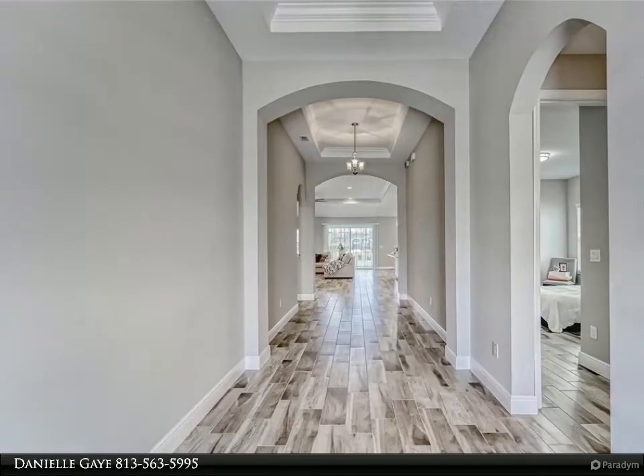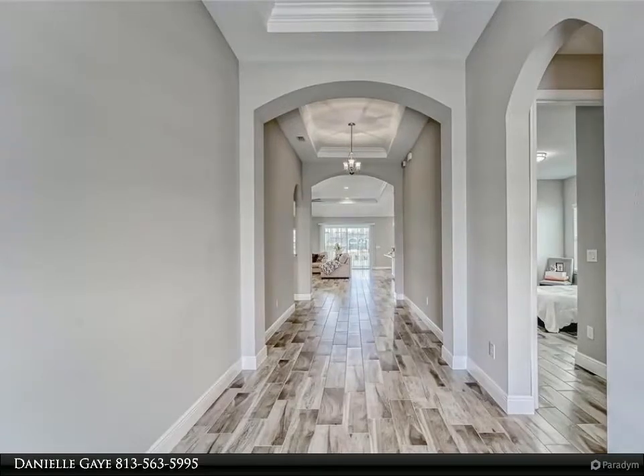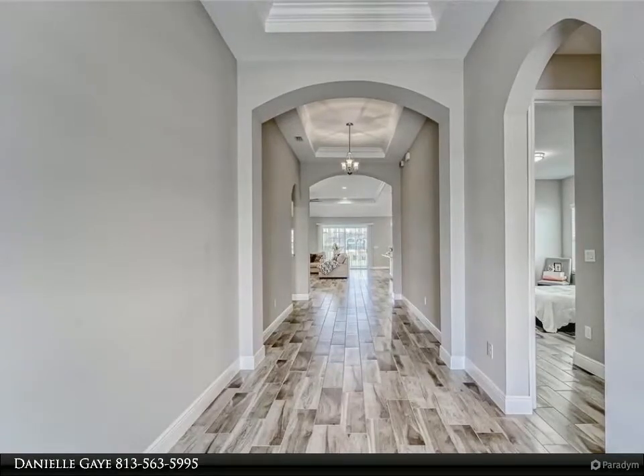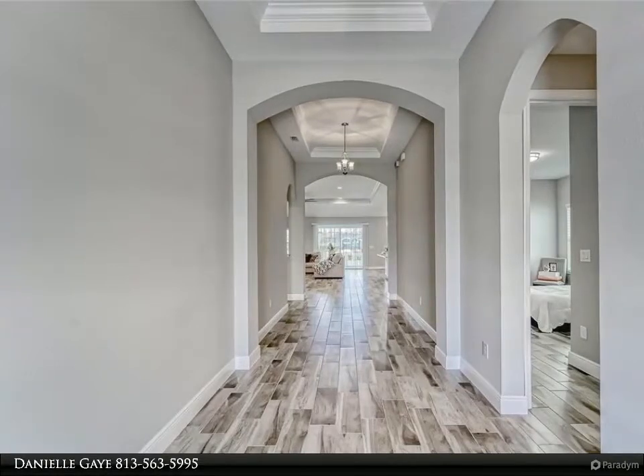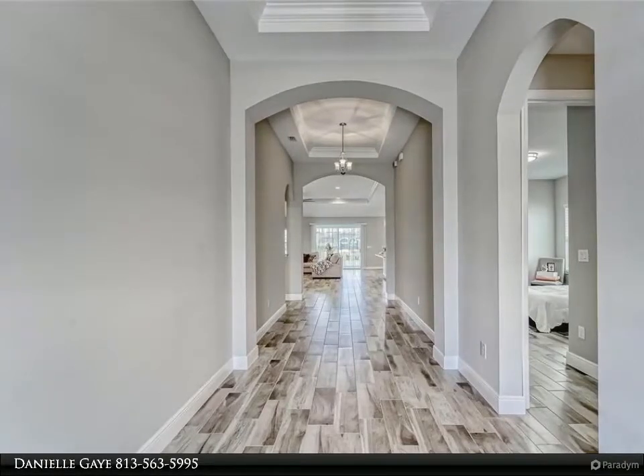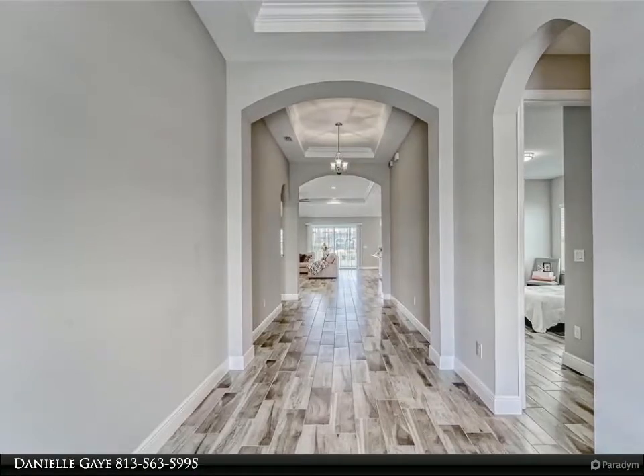Tile throughout the home includes an upstairs that offers the fourth bedroom, full bath, and an entertainment area already pre-installed with built-in surround sound speakers to emphasize the space's use with all the upgrades this home already offers.